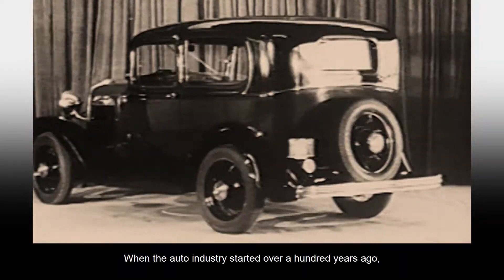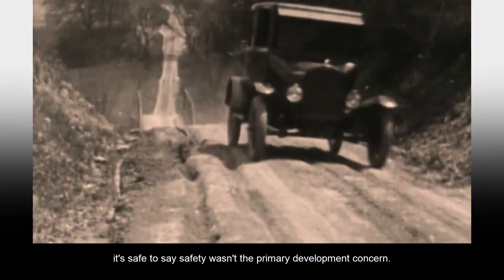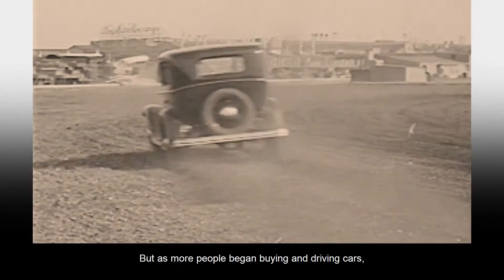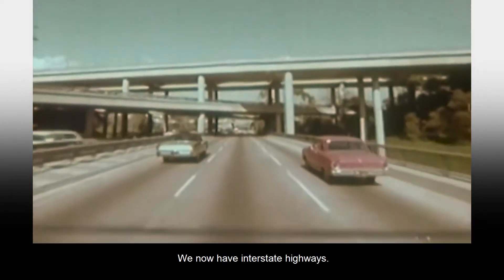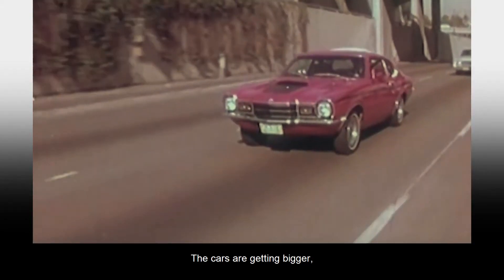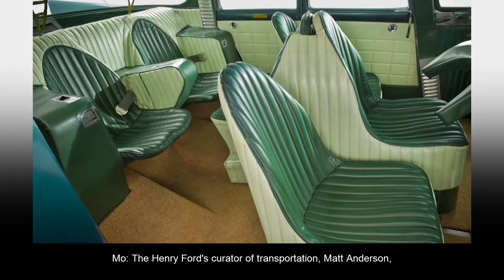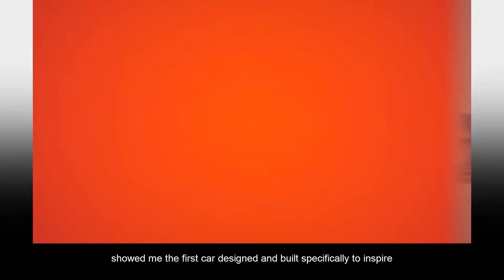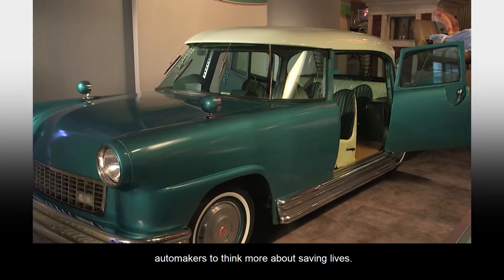When the auto industry started over 100 years ago, it's safe to say safety wasn't the primary development concern. But as more people began buying and driving cars, accidents and injuries started to rise. It really didn't start to become a serious concern until the 1950s. We now have interstate highways, people are moving faster, the cars are getting bigger, and things are just getting a little more dangerous on the road. The Henry Ford's curator of transportation, Matt Anderson, showed me the first car designed and built specifically to inspire automakers to think more about saving lives.